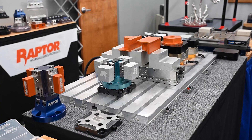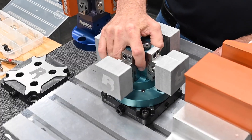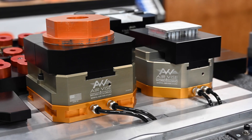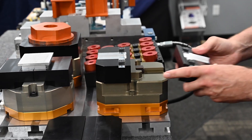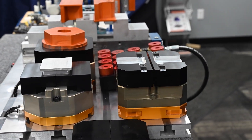More recently we acquired the Raptor Workholding Company, and that has allowed us to expand our offering to 5-axis machining. Our Air Vise workholding is another company that we acquired just last year, and that has really helped us get into the automation market.